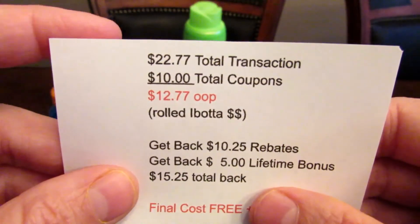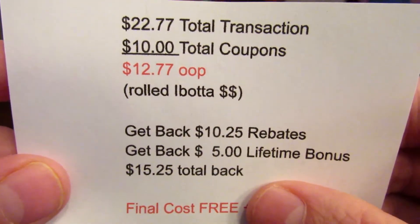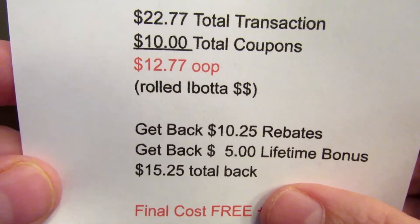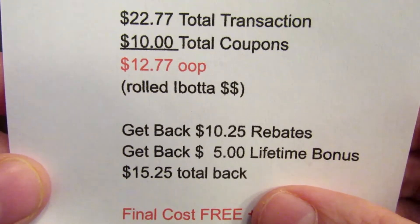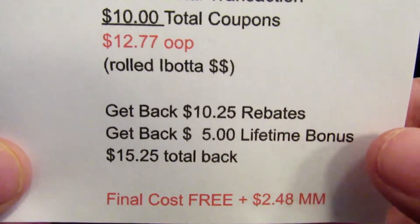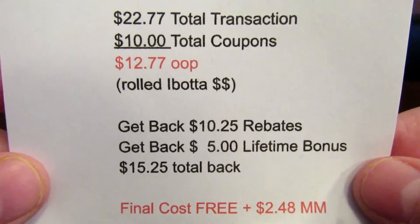My total transaction cost was $22.77. I had $10 in coupons, so my total out of pocket was $12.77, which I rolled with Ibotta money. I got back $10.25 in rebates and got back the $5 lifetime bonus, making my total rebates $15.25. This became free plus a $2.48 moneymaker.